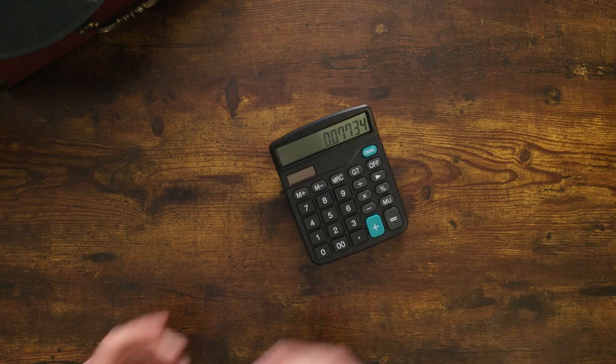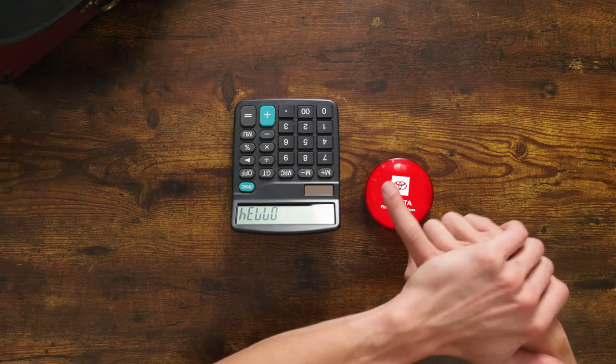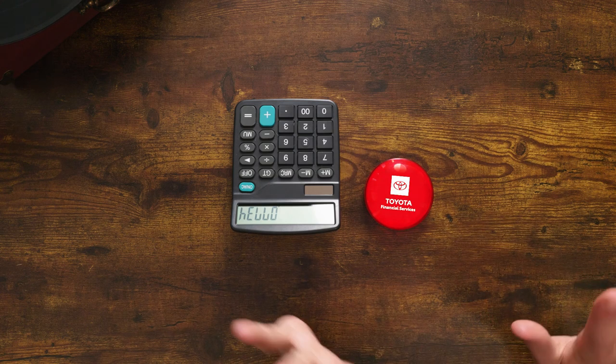First, you'll need this. Say hello to calculator. You'll also want this. Hey, easy — what is it with people and buttons? I know you want to press that, but we'll come back to that later.